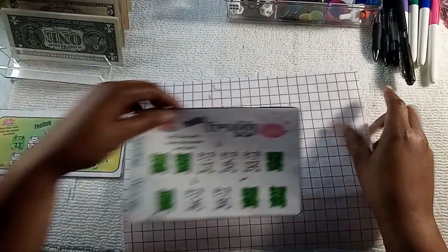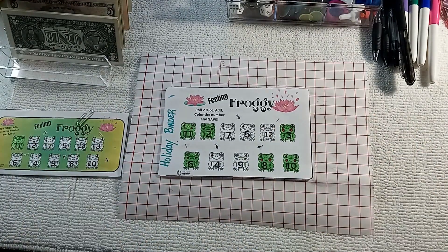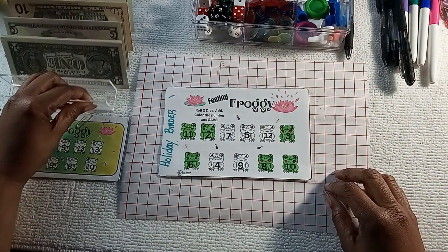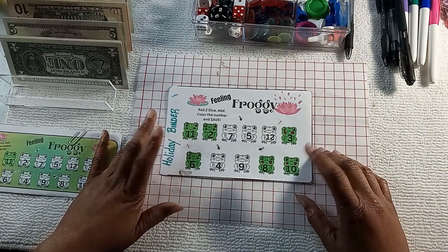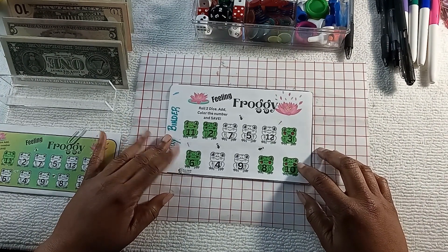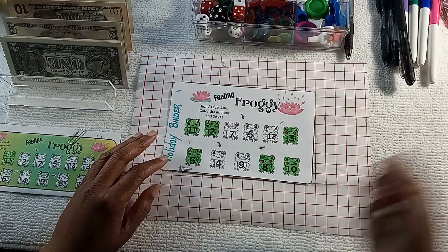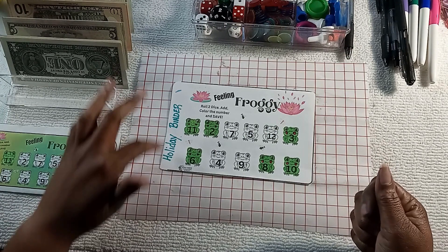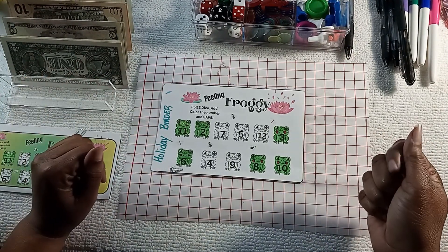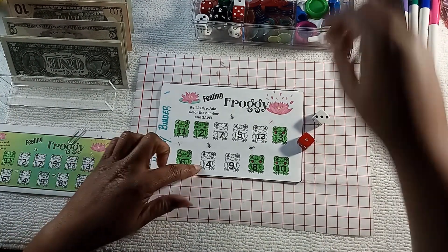So here is my little froggy game. When I added these up, I'm pretty close to finishing this but I'm not in a hurry — I don't have any major things going on. This is going towards the holiday binder, so I'll play it a couple times and then we'll just see where we are. All right, four — yes!